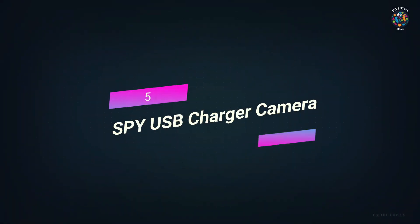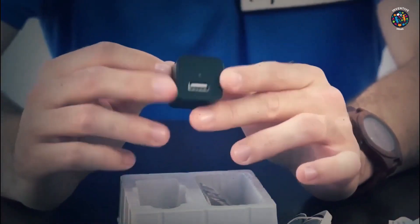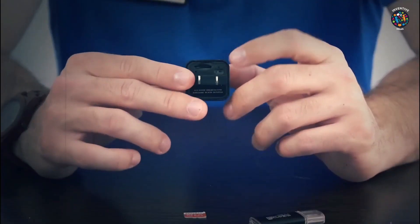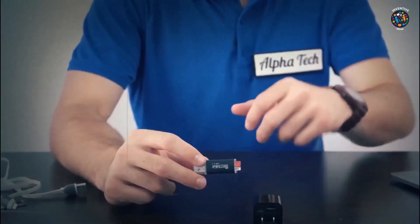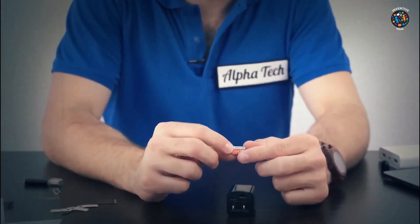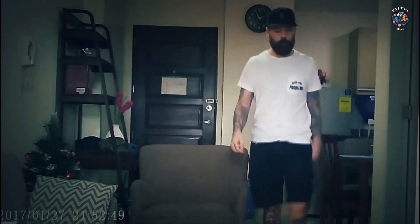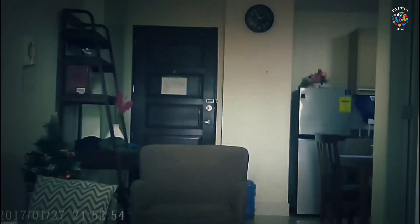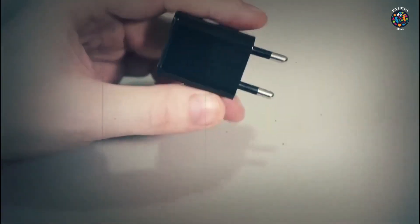Number 5: Spy USB Charger Camera. The USB adapter can be used as a camera, so you could take pictures viewable on your laptop, tablet, or smartphone. The built-in 32GB SD card makes it easy to record and store information when you're spying. Features: 1080p HD hidden camera, loop recording, motion detection, built-in 32GB SD card, and a true wall charger. Pros: it looks like a regular adapter, doesn't raise any red flags, works well as a charger, and has a good camera.